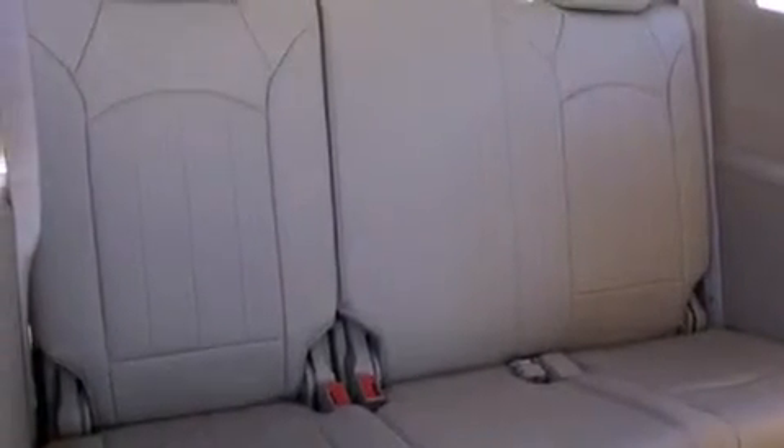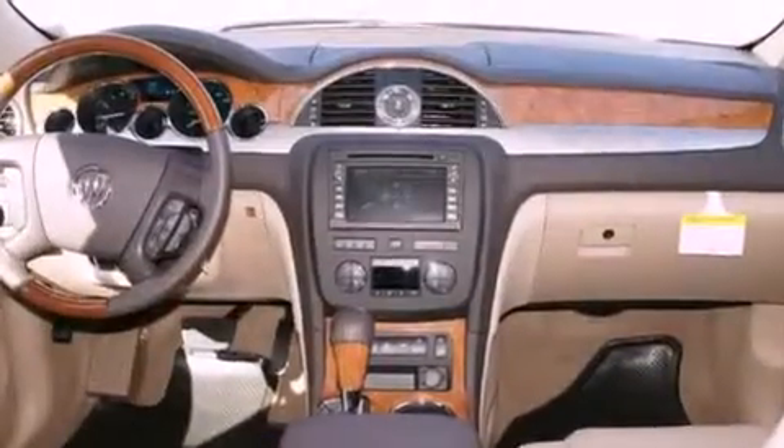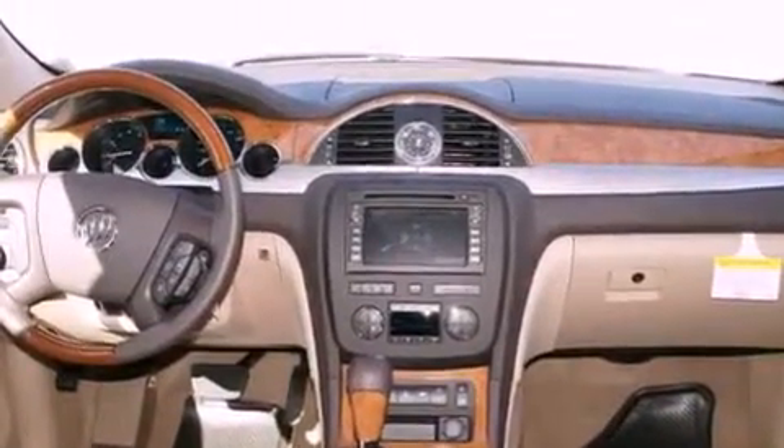A traction control system. Memory settings for the seat's positions, so you can recall your favorite alignment with the push of one button. And cruise control.